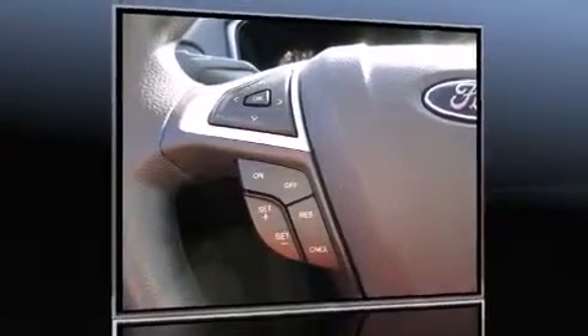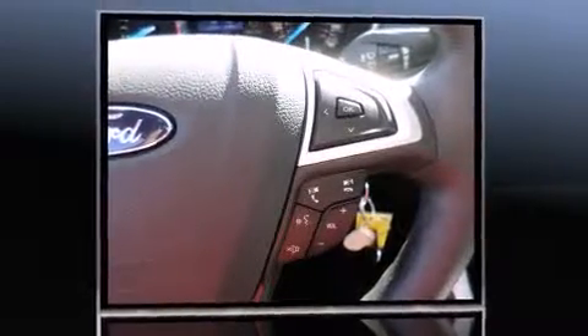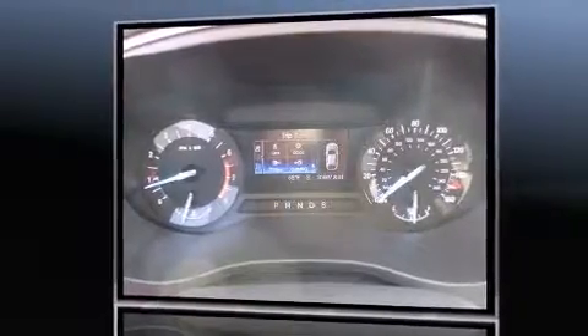Sensibility and practicality define the 2014 Ford Fusion. Smooth gear shifts are achieved thanks to the efficient four-cylinder engine, and for added security, dynamic stability control supplements the drivetrain.